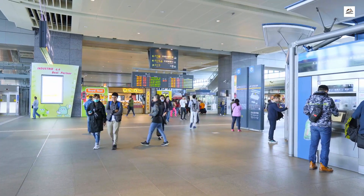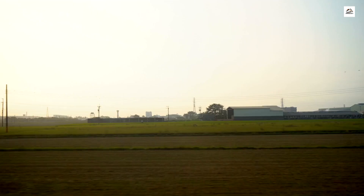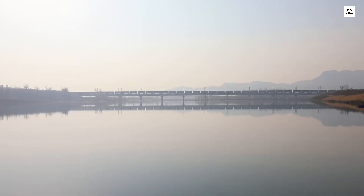Now let's dive into some fun facts and figures. The average speed of trains on this high-speed railway makes it one of the fastest in the world, and the total number of passengers served since its inauguration is staggering. The railway also features an extensive network of tunnels and bridges, including one that spans an impressive length — structures that are engineering marvels in their own right and add extra intrigue to the journey.